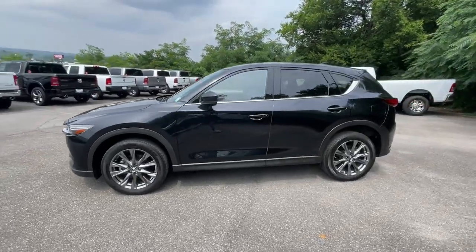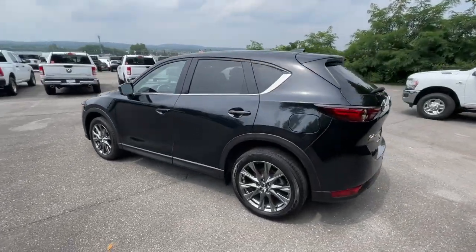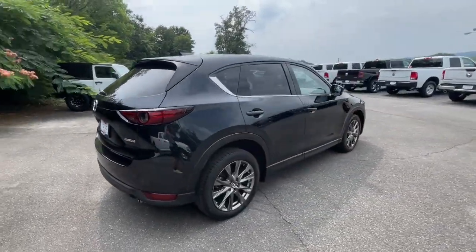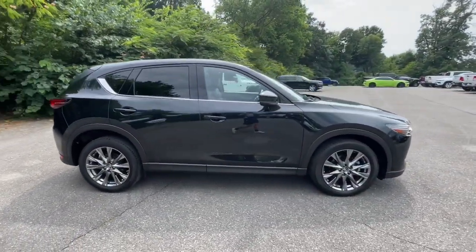Looking for your dream car? It could be the 2020 Mazda CX-5. With less than 35,000 miles on the odometer, this vehicle provides excellent value.